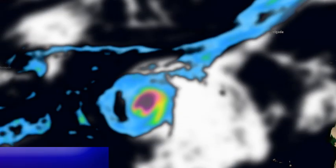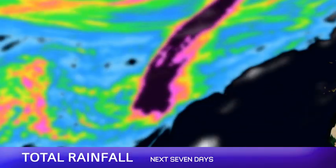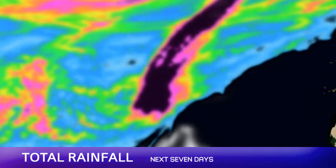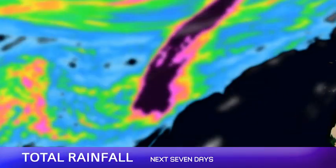According to the models — which have shifted a lot over the last few hours — the storm is being taken just past the Azores to the west. You would still see hurricane-force winds with that track, but the heaviest rainfall amounts look like they might stay off the coast.